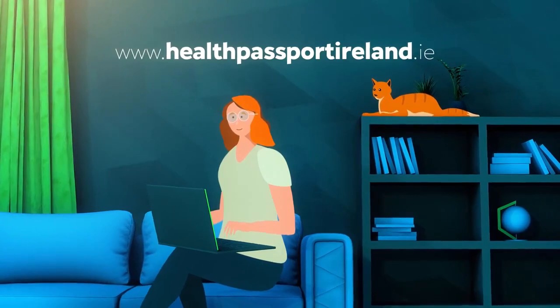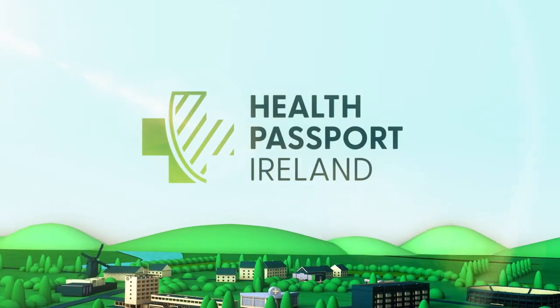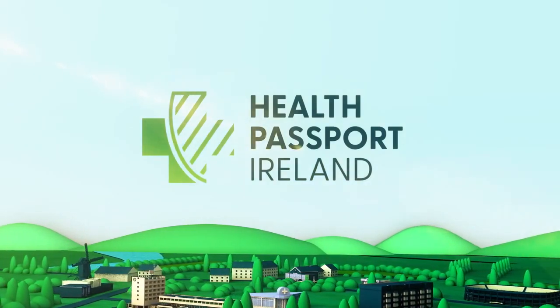You can visit www.healthpassportireland.ie for more information. Health Passport Ireland — working together to protect our society and economy.